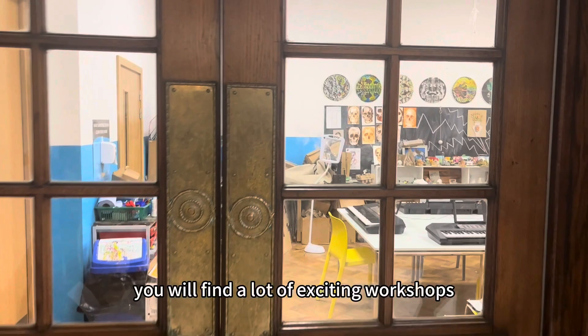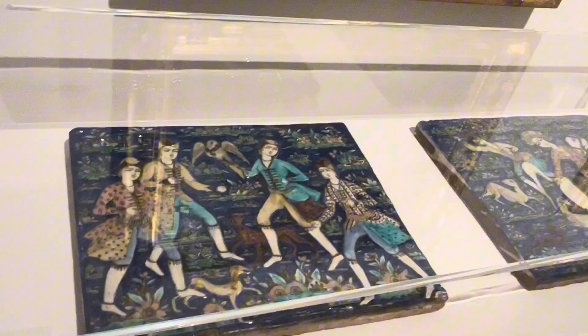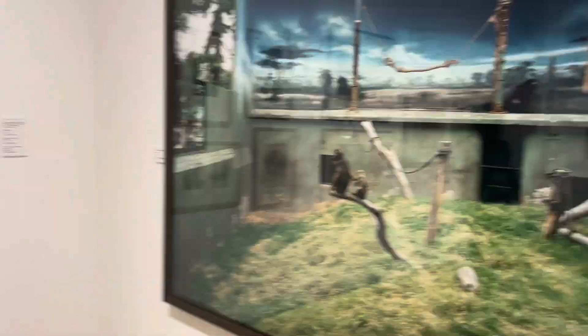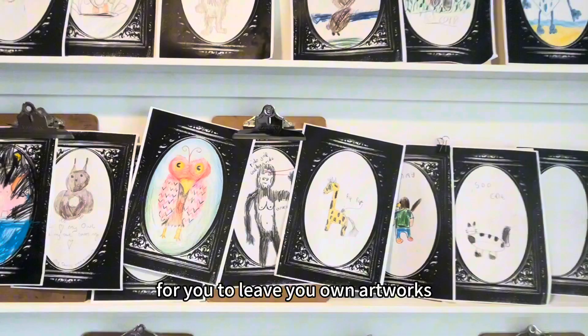Here at Vivienne, you will find a lot of exciting workshops. These workshops provide a fantastic opportunity for visitors to immerse themselves in the creative process. The gallery is a very interactive space where you can find a lot of activities to create your own artworks.